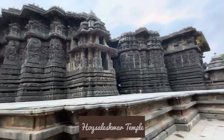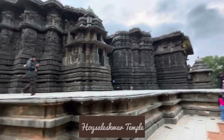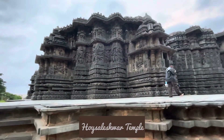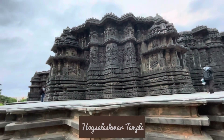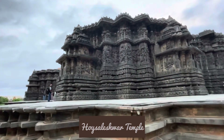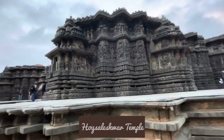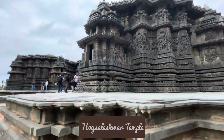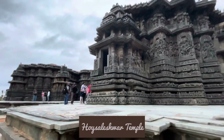This temple is far away from Hasan, so you can stay in Hasan and get fresh from there. It will not take more than one to one and a half hours to visit this temple, and then you can enjoy the scenic beauty on the way and go back to Hasan.